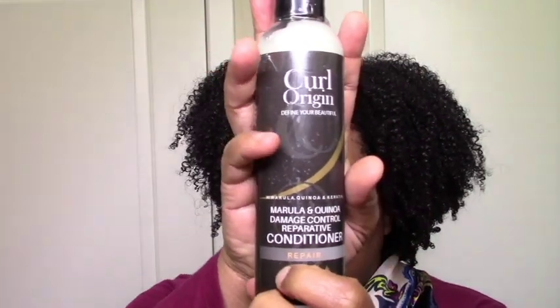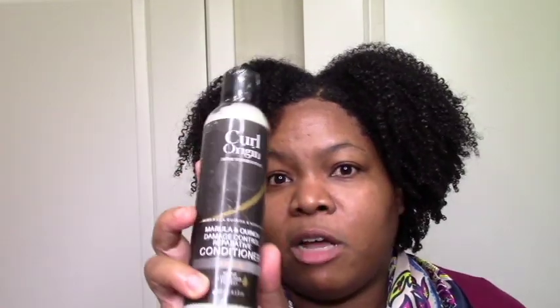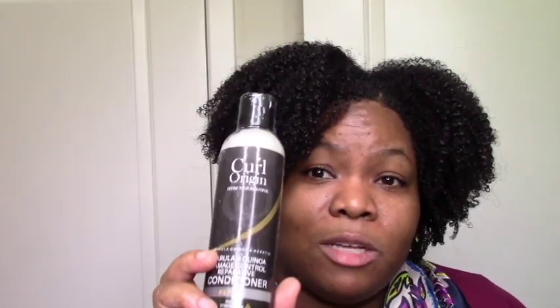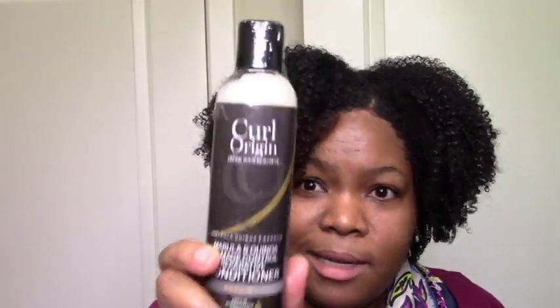For treatments, the Kirl Origin Reparative Conditioner is my new bae for protein treatments. It definitely did the thing — I feel like it was closer to Afo-G or stronger than other natural protein treatments I've tried. The She Scented Okra Reconstructor used to be my bae, but Kirl Origin might have had a slight edge. My curl snapped back and the shrinkage was real after, which for me is a sign it worked — but it was also super moisturizing. Definitely my favorite protein treatment of 2018 and beyond.